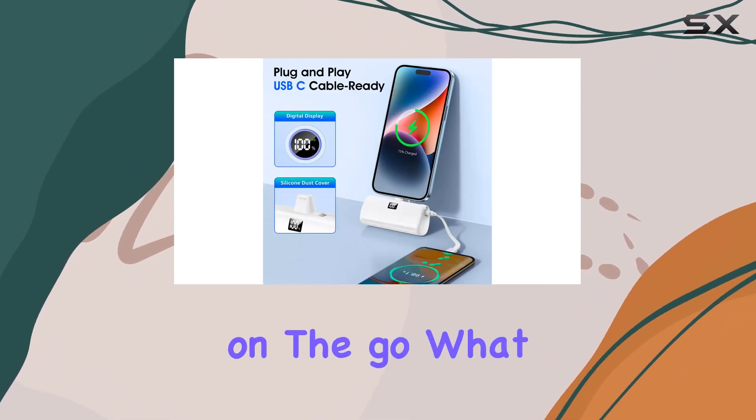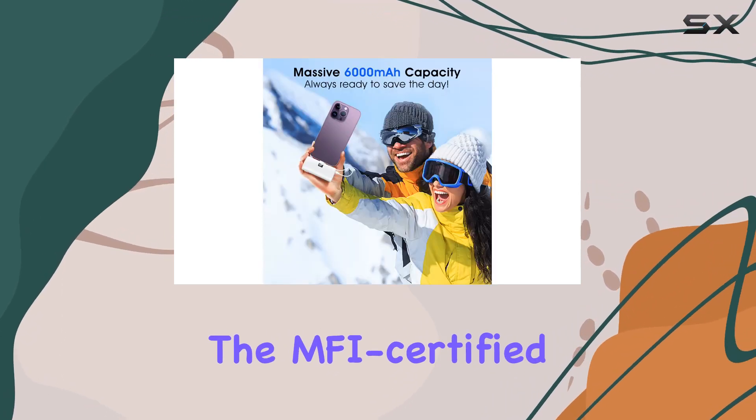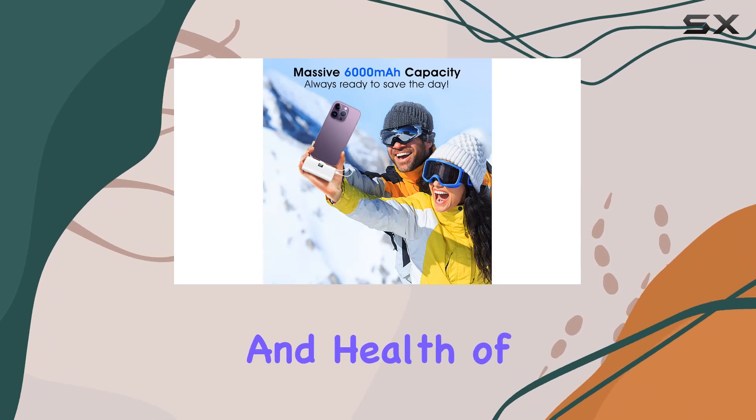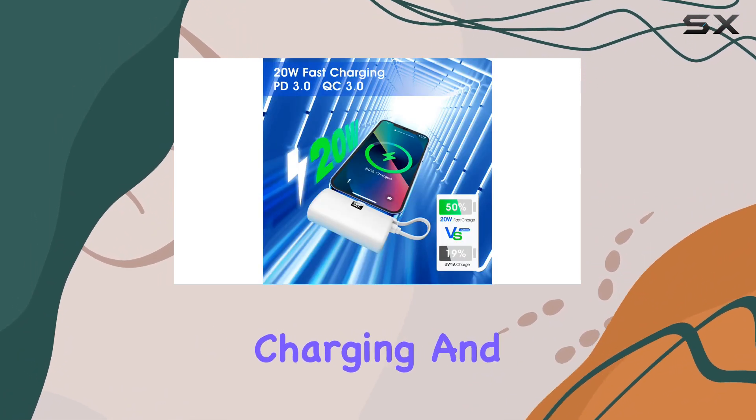What sets this apart is its unmatched compatibility with iPhones. The MFi certified chip ensures the integrity and health of your device, providing multiple layers of protection for worry-free charging.